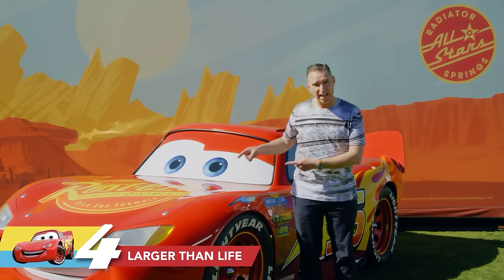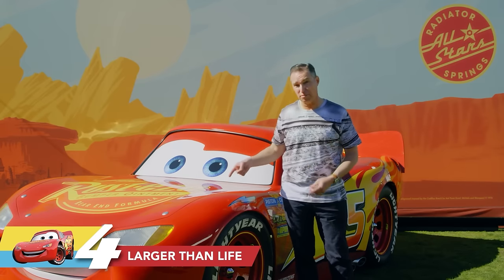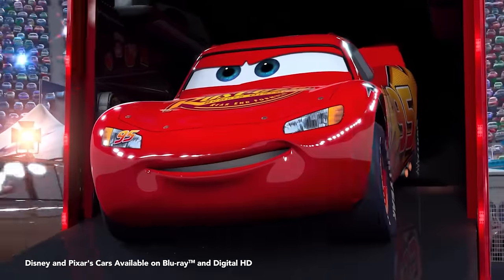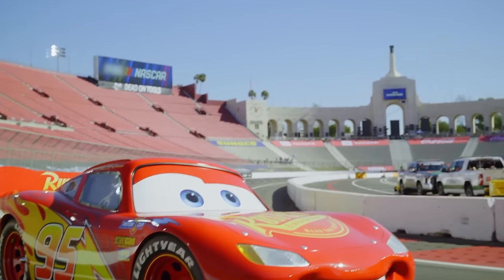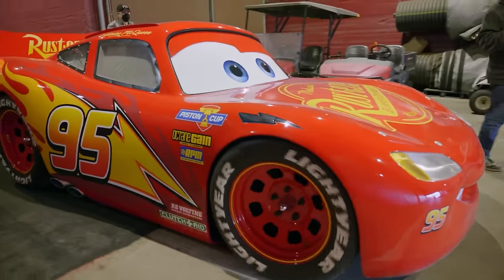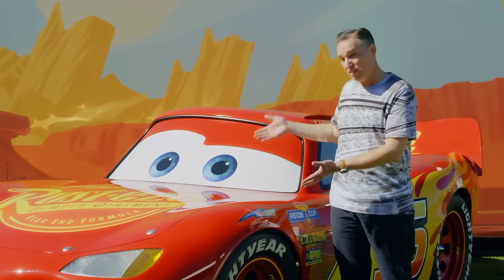Speaking of next-gen, this life-size Lightning McQueen is a little bit of a next-gen himself. The original life-size Lightning McQueen we built for the first Cars was way back in 2006. This is a much improved version that we built in 2017 for the premiere of Cars 3, where we drove it up on the stage at the Detroit Auto Show. He's a couple years old now, but he still looks pretty good.